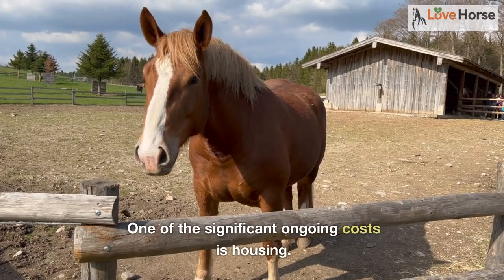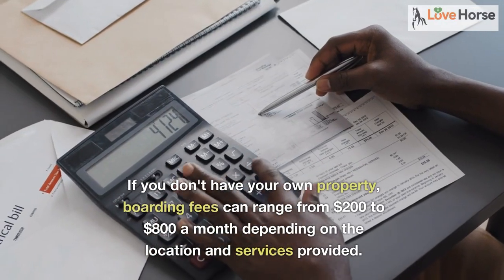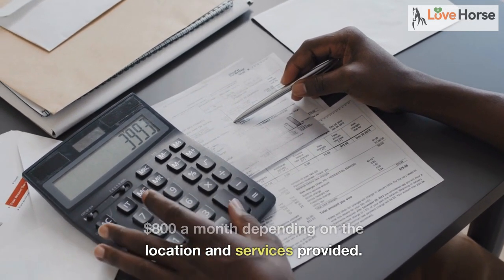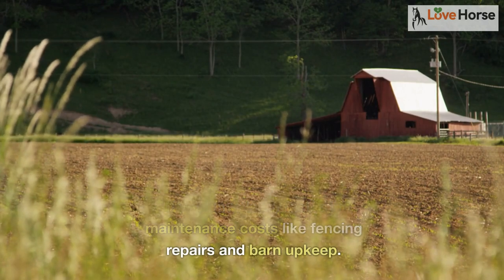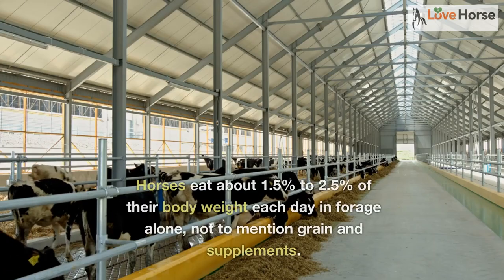One of the significant ongoing costs is housing. If you don't have your own property, boarding fees can range from $200 to $800 a month depending on the location and services provided. If you have land, factor in maintenance costs like fencing repairs and barn upkeep.